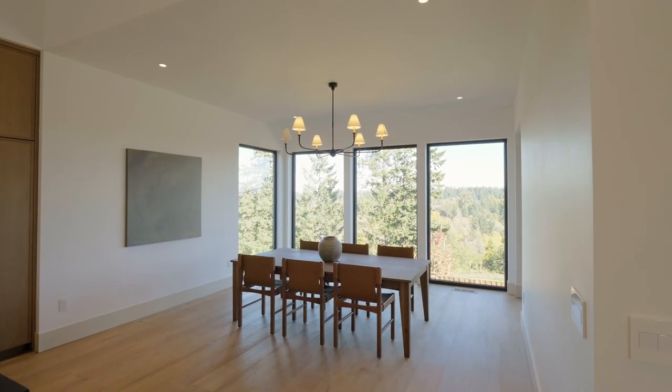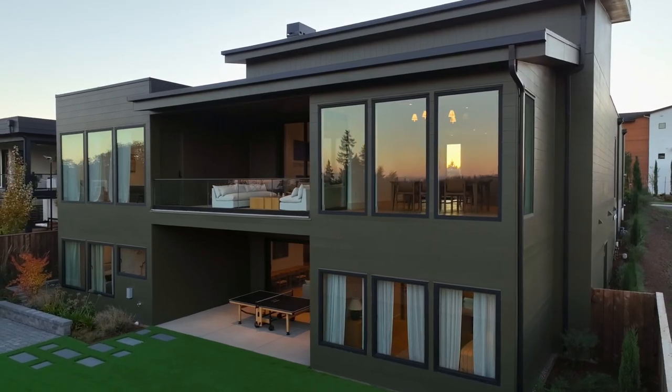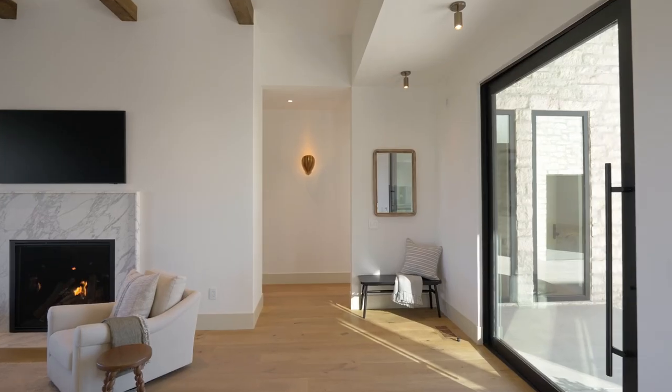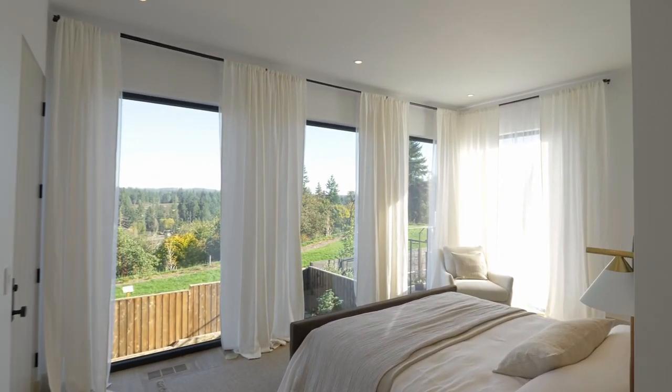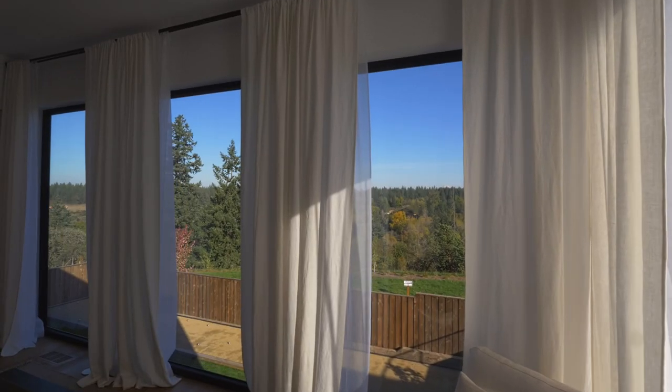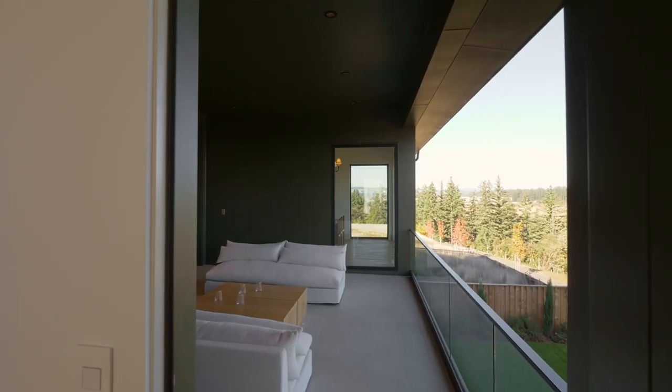The dining room's floor-to-ceiling windows provide natural light and frame the Mount Hood view. Winning Best Primary Suite, you can wake up to expansive mountain views or head to the deck for your morning coffee.